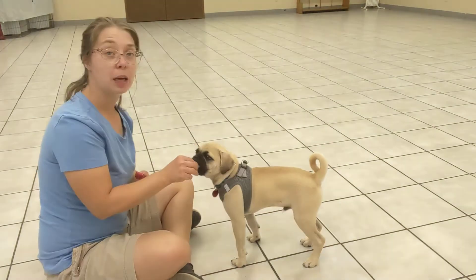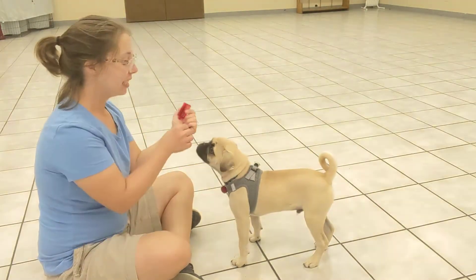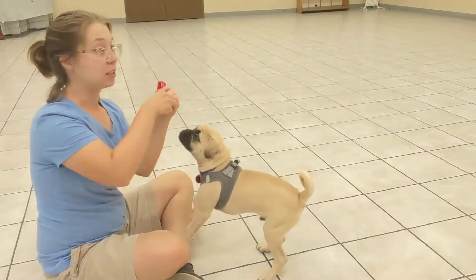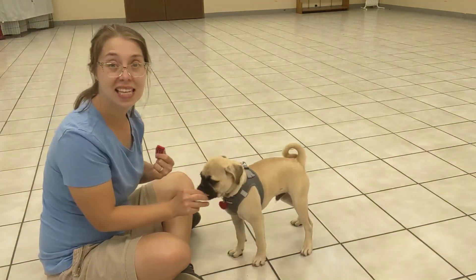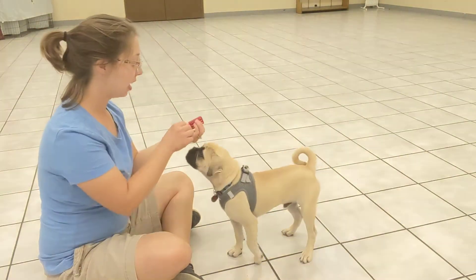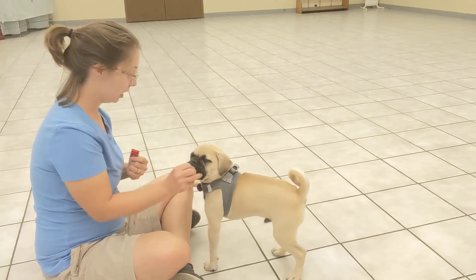Eventually, we'll then be able to use this clicker to tell Tank when he did something right. So the second he does a good behavior — think sit, recall, eventually leave it — I will click when he does that and follow it with a treat.